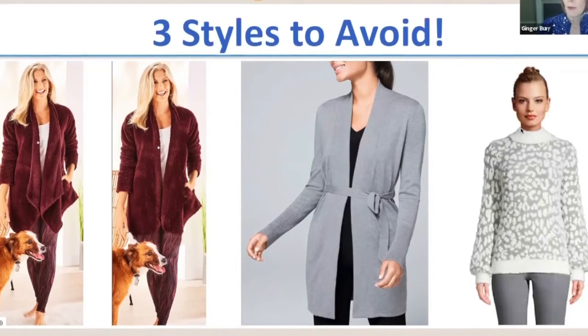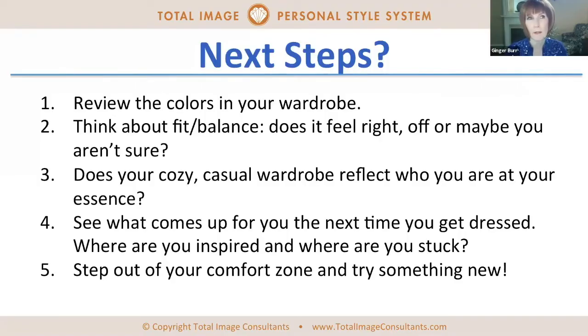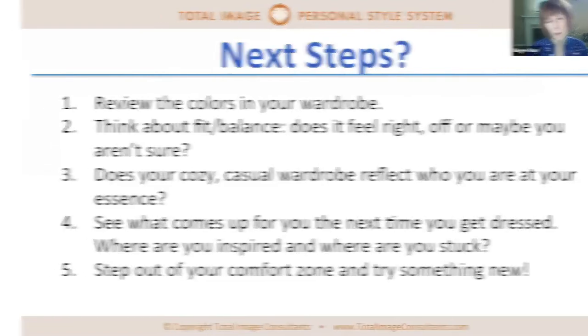A little bit of a peachy tone to it, so it's better for redheads or people with a little bit of warm coloring. Here are three styles I recommend you avoid, and I'm going to show you why. You can see what it looks like to have half of my face done. It's one of the steps that can help to keep you from feeling kind of blah or same old, same old.